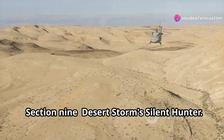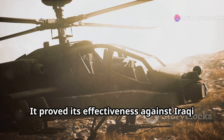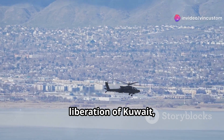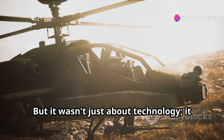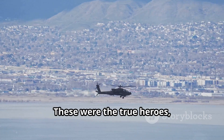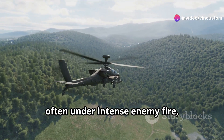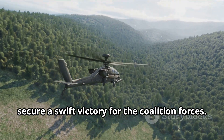In Desert Storm, the Apache became a symbol of American military might. It proved its effectiveness against Iraqi tanks and armored vehicles, decimating Saddam Hussein's forces with surgical precision. The Apache was instrumental in the liberation of Kuwait, proving its worth as a game-changer in modern warfare. But it wasn't just about technology — it was about the skill and courage of the pilots and gunners who flew these missions. These were the true heroes, putting their lives on the line, flying long hours under intense enemy fire, their bravery helping secure a swift victory for the coalition forces.